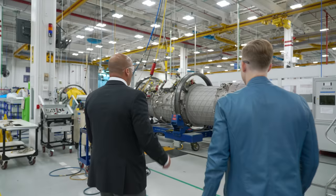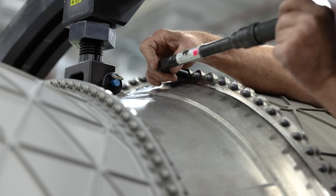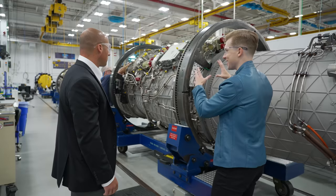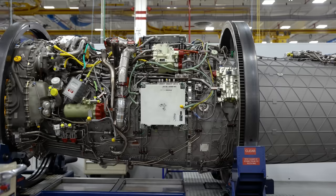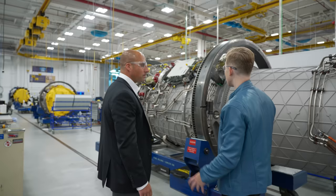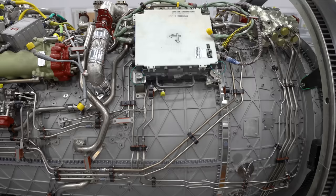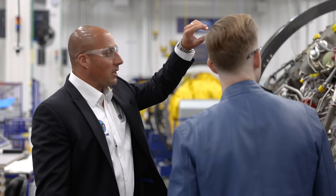This is the final assembly line for the F-135, where all the modules come together and all the final externals are mounted to the engine. This engine is actually upside down right now, and these rails allow it to spin 360 degrees so the mechanic can install all the final components and tighten all the bolts in an ergonomic fashion. Up here is the FADEC — Full Authority Digital Engine Control — which allows the engine to control itself as well as talk to the aircraft and the aircraft to talk to it.